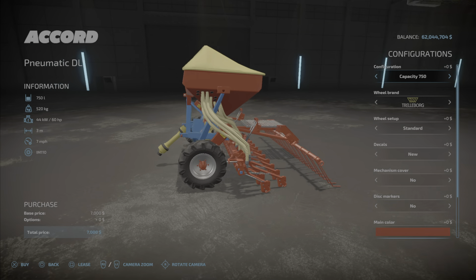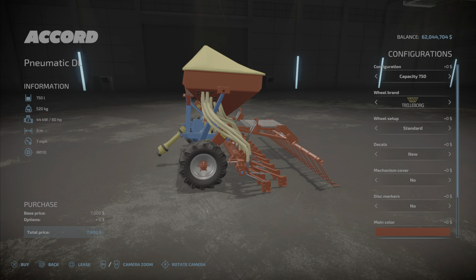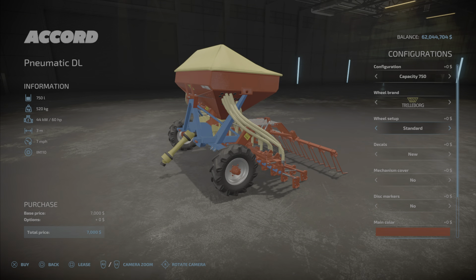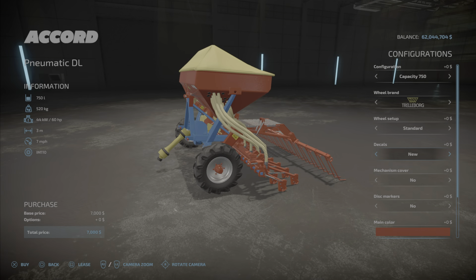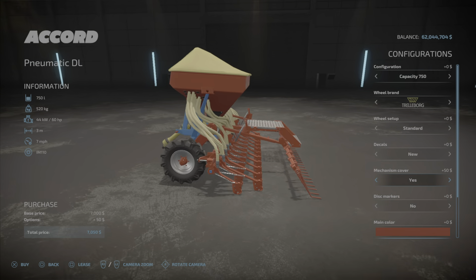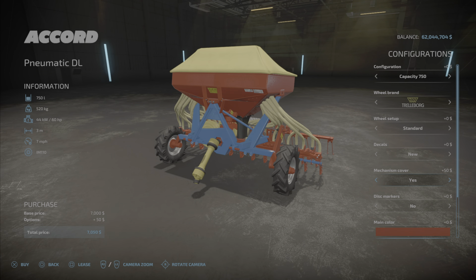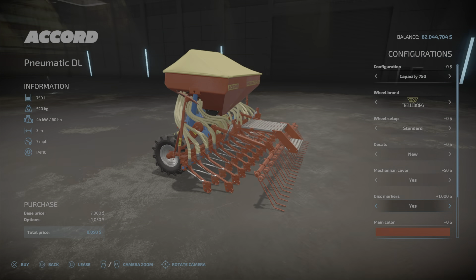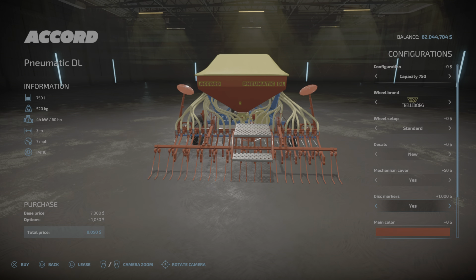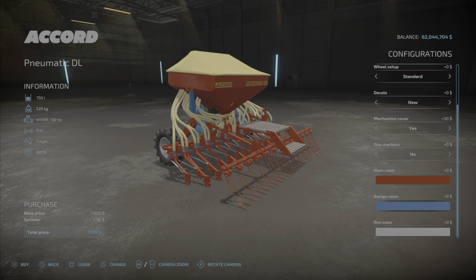Let's take a look at the store configurations. We have capacity options of 750, 1,000, and 1,250 liters. Trailer board BKT and trailer — wheel setup with standard and wide tires, decals, and mechanism cover options of no and yes. Right there you can see that little cover that covers the gear disc. Disc markers — no and yes — although for a three-meter I don't really see the necessity. We can change the main color and design color.